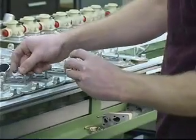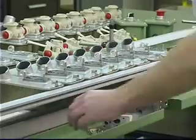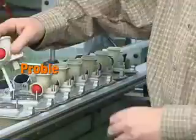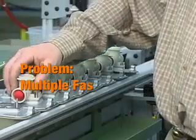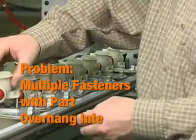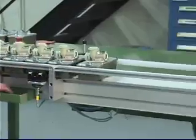Visumatic can answer the extreme fastening challenges from our customers, even when it means inventing new technology for an application. This customer needed multiple screw placement into small carburetor parts. Simple enough, but each drive location had significant part overhang, completely incompatible with standard automatic driving equipment.